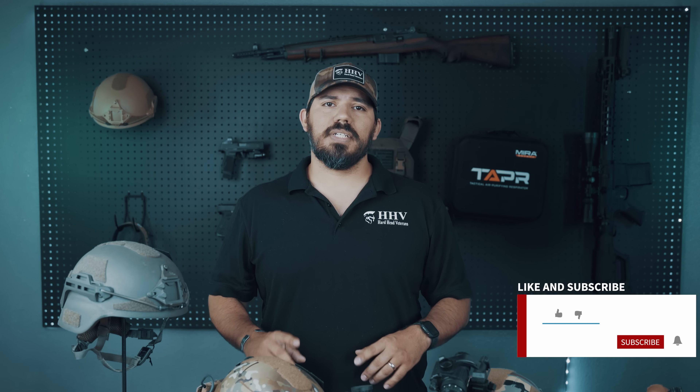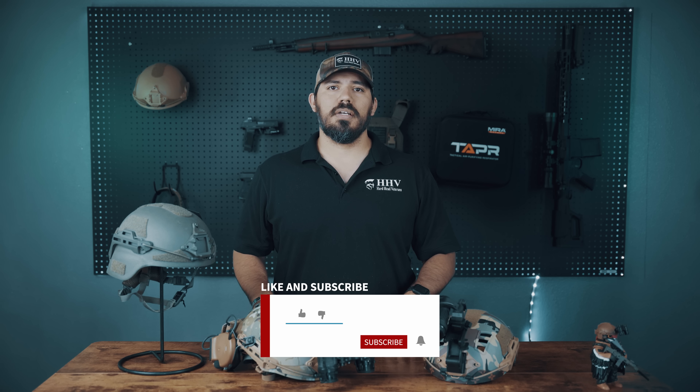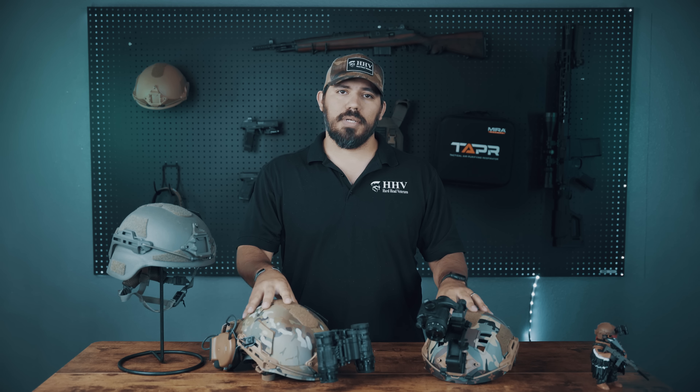And just a heads up, make sure you hit the like button and subscribe with the bell notifications turned on if you want more head protection information in the future.